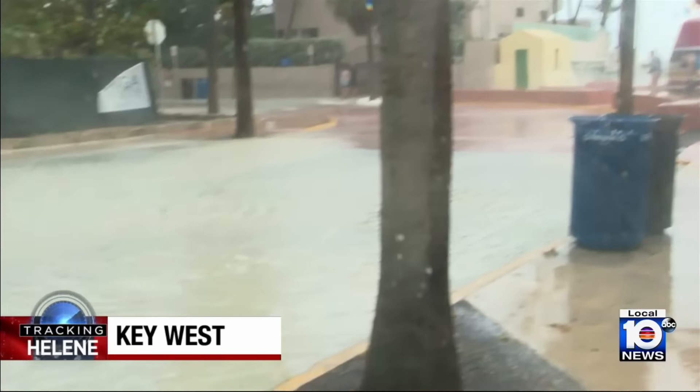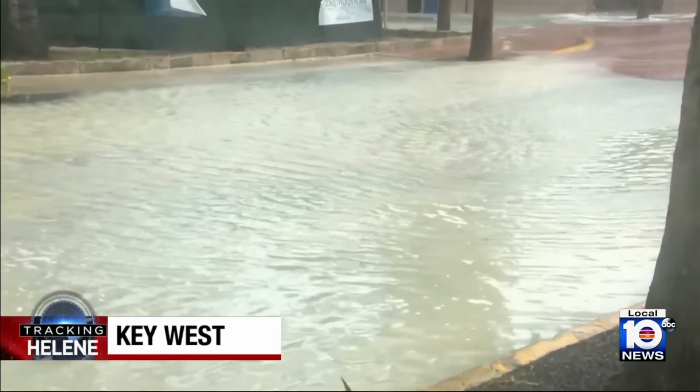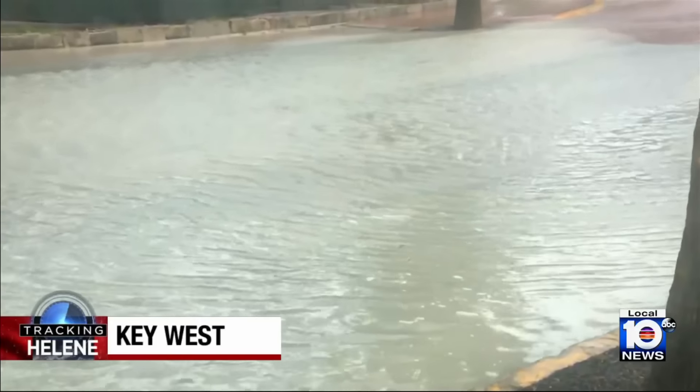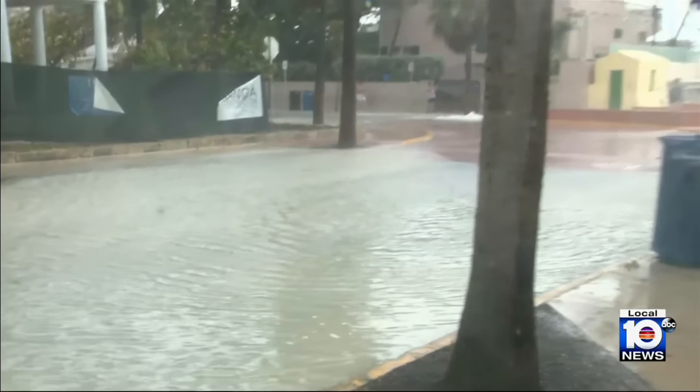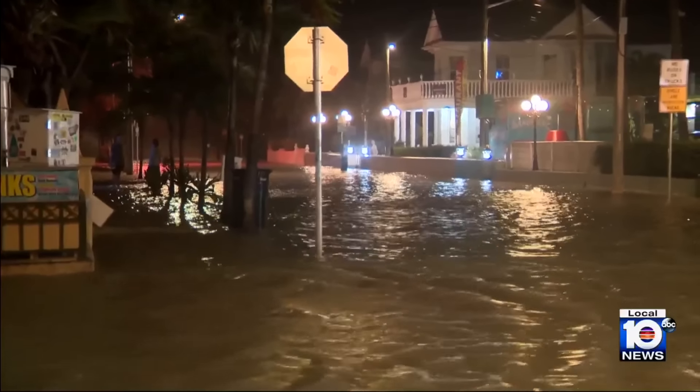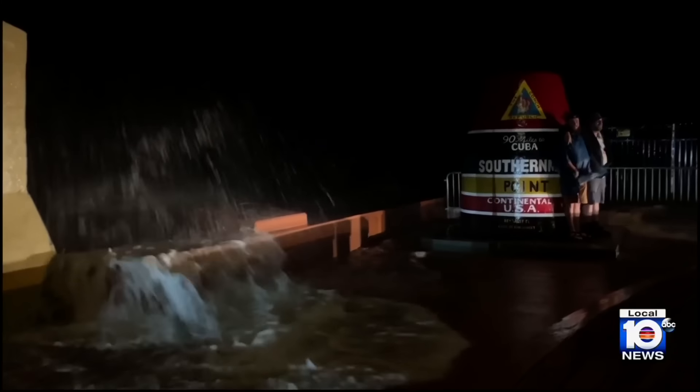Flooding was quite a concern today. This is Whitehead Street — you can see some of this water holding on. And if we just look over the bend on South Street over there, same situation. This is a lot higher than normal, with overnight floodwaters taking over the southernmost key.